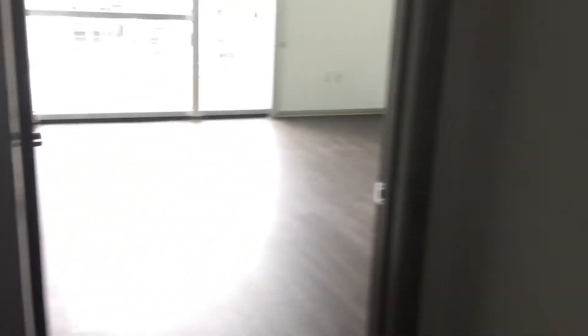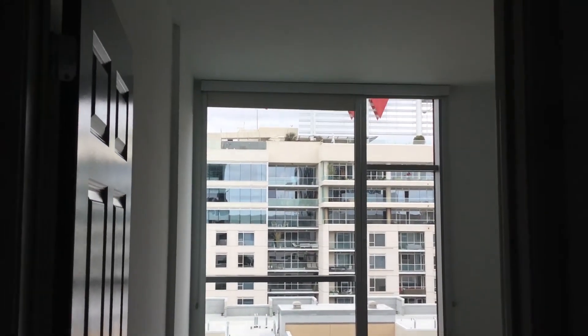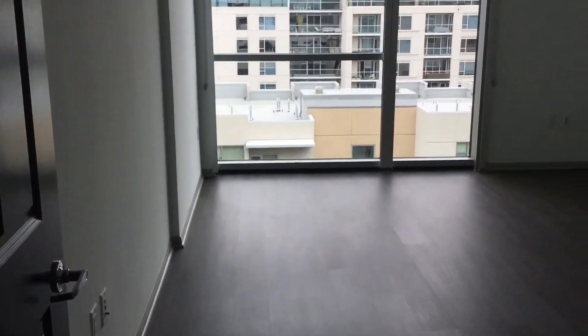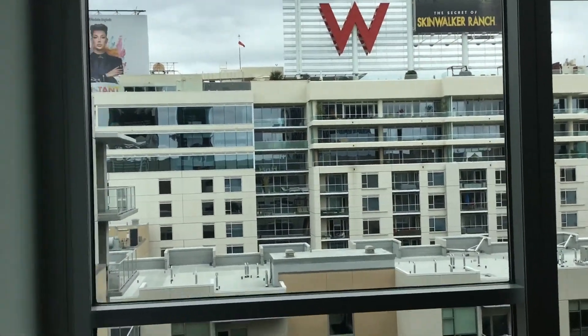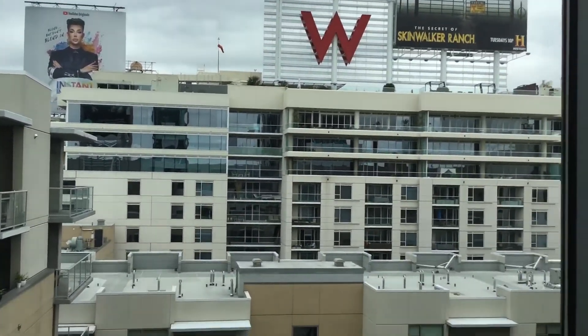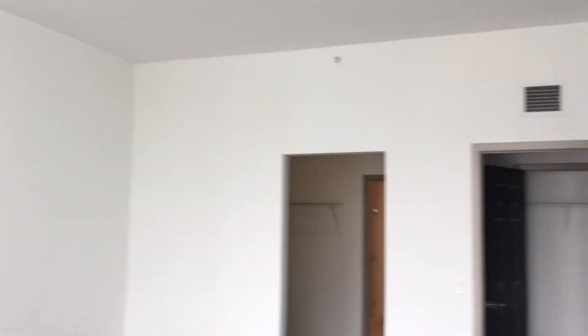Next door is the master bedroom — floor-to-ceiling windows, very nice. I like this view. Natural lighting in this area. I'm trying to show you guys how big this bedroom is.